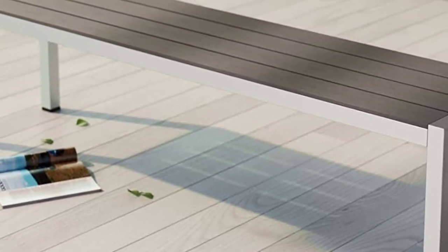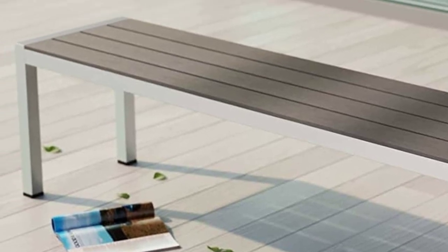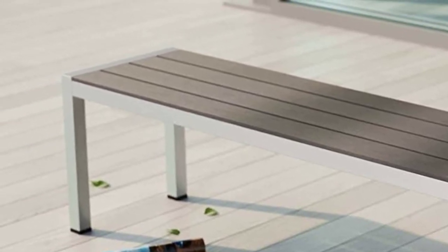The price tag might be higher for this model. However, the quality design and premium materials on this bench make it worth the few extra dollars.